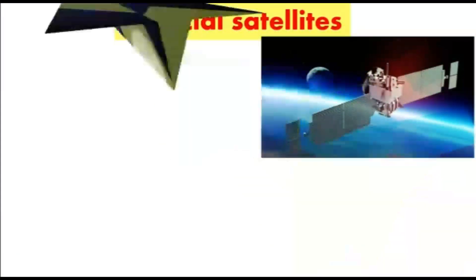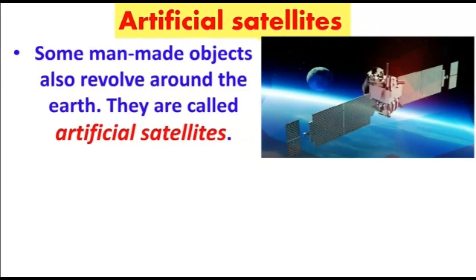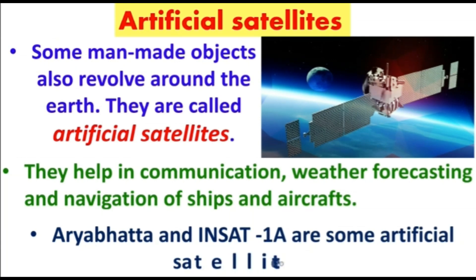Our next topic is artificial satellites. Some man-made objects also revolve around the Earth and they are called artificial satellites. They help in communication, weather forecasting, and navigation of ships and aircrafts. Some artificial satellites of India are Aryabhatta and INSAT-1A.